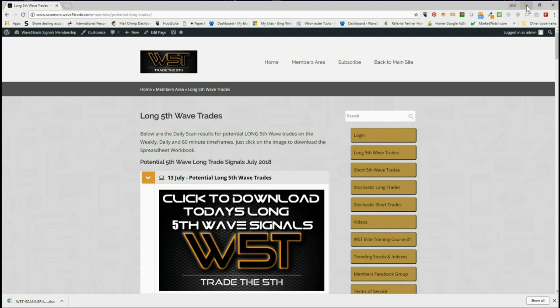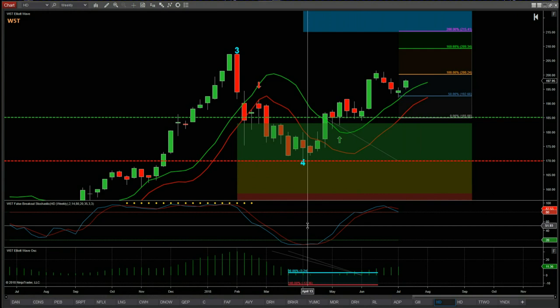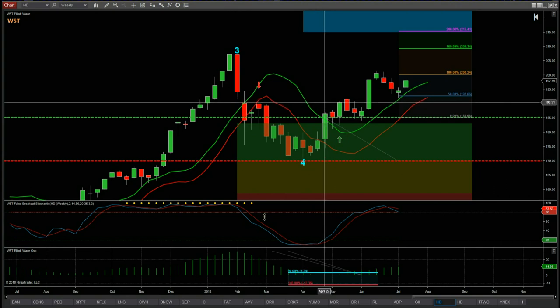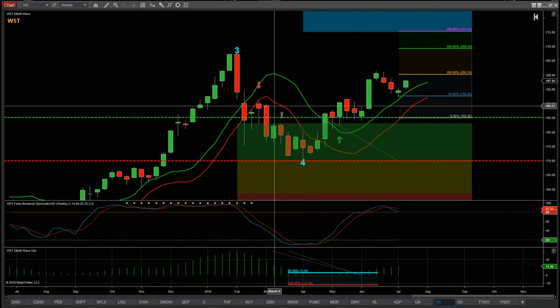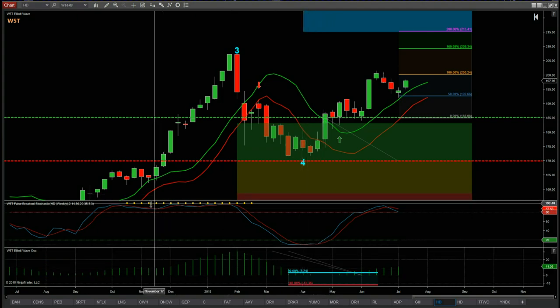Let's have a look at a few of the longer term swings that we are in at the moment. The links to the original videos are down below this video. HD was a call from quite a while ago — we triggered in April and it's moved up very nicely. This is the weekly chart, so this is a longer term swing and a physical stock holding. From wave 4 it found support in the green zone, and we set up the trade to come outside the 6-period moving average high. The stochastic was great — pullback against a very strong false breakout dots there, and it crossed over.